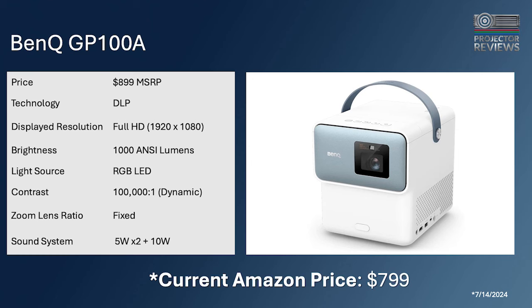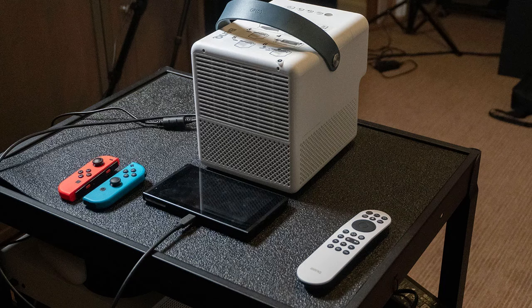Moving on to gaming — if you're a gamer who wants good sound in a compact projector, the BenQ GP100A is a great option. It's full HD and offers 1,000 lumens using an RGB LED, so colors are very good. It has a good sound system, and even has a little handle for easy carrying. When Phil reviewed it, he tested gaming with a Nintendo Switch.